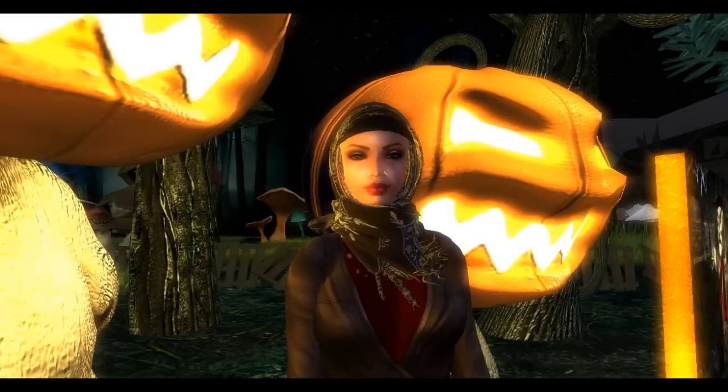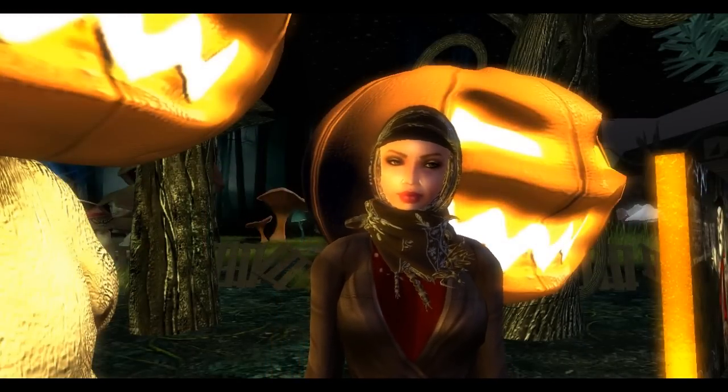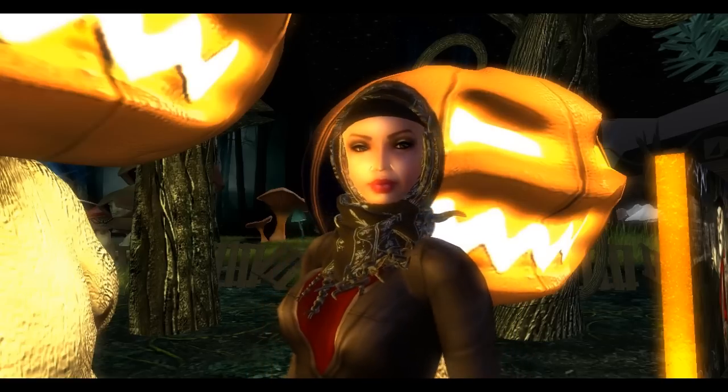Hello everyone. I'm now at the most haunted store in Second Life, Betta Menor. As you can hear now, the wind is howling and the thunder is cracking.